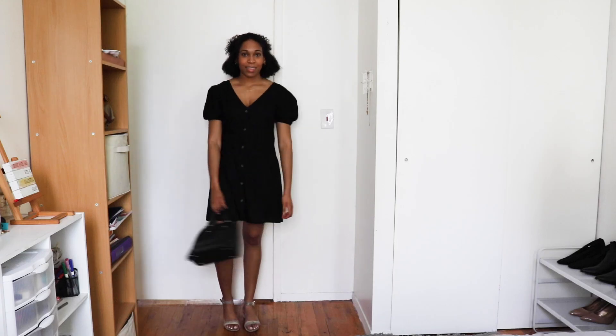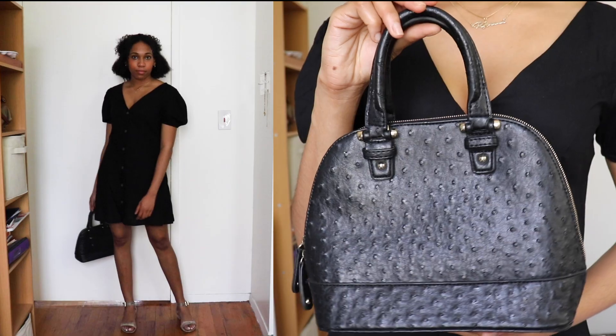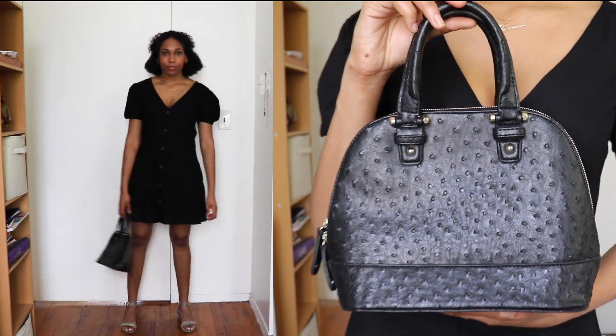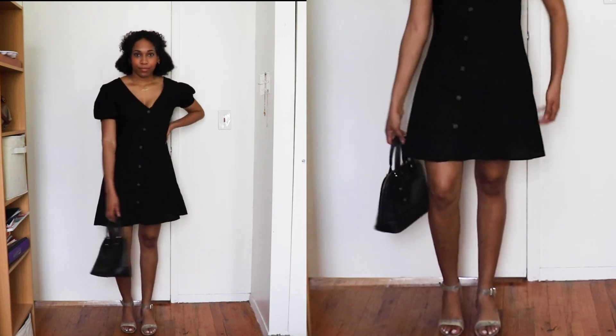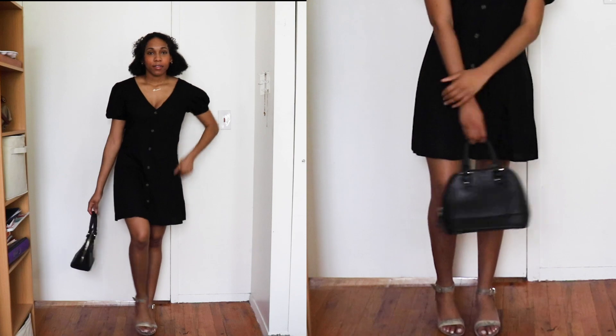For this last outfit I wanted to do something a little bit more dressy, so I decided to pair the black dress with a black handbag that I got from Dress Fab a couple years ago, and for shoes I'm wearing faux snakeskin heels from Chelsea Crew.